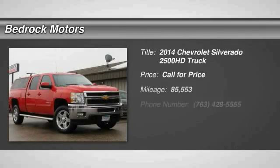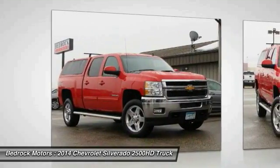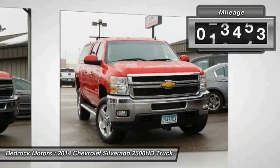The 2014 Silverado 2500 HD — this pickup truck pulls unlike any other. This vehicle has less than 90,000 miles.